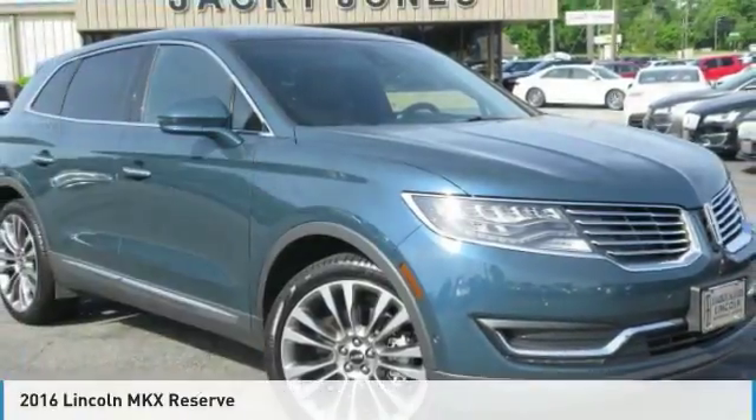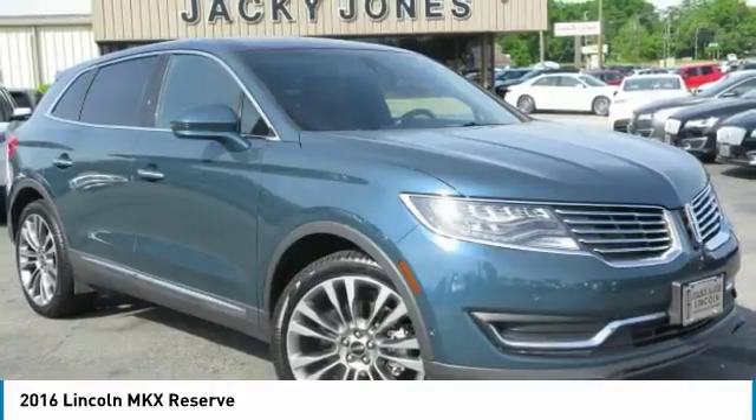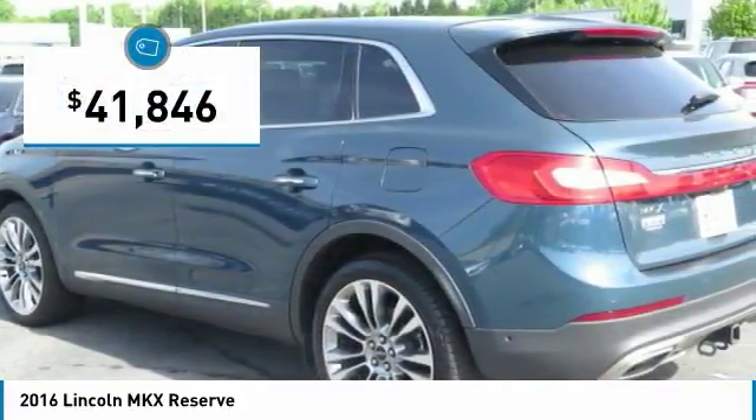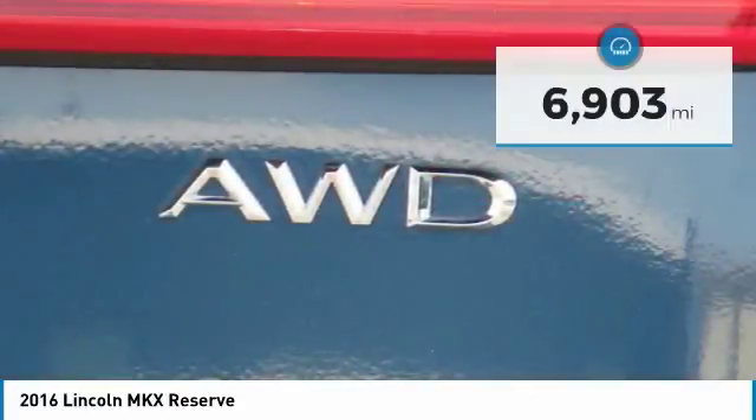Dollar a thousand dollar, previous corporate vehicle, only 6,900 miles, original MSRP of $61,465, technology package, driver's assistance package.